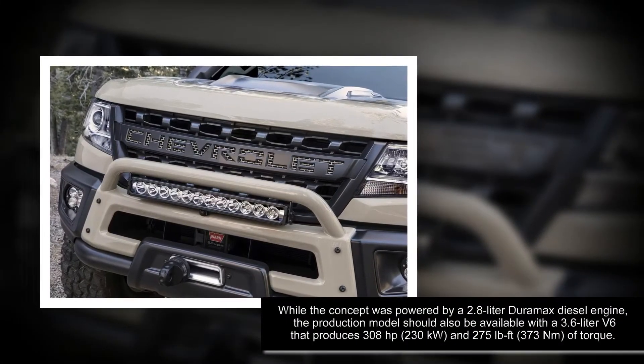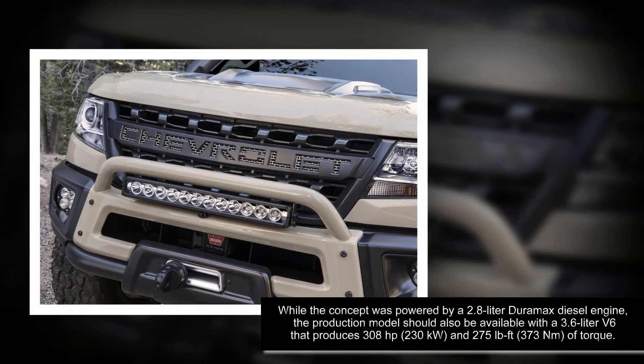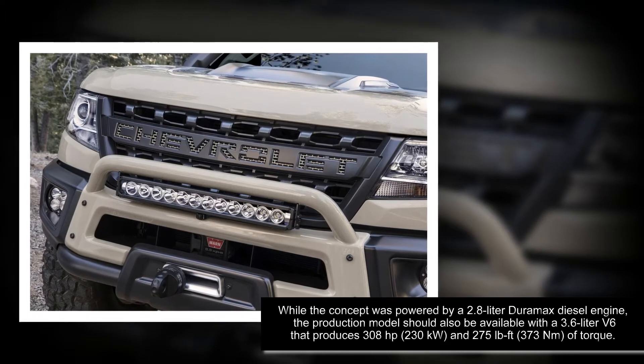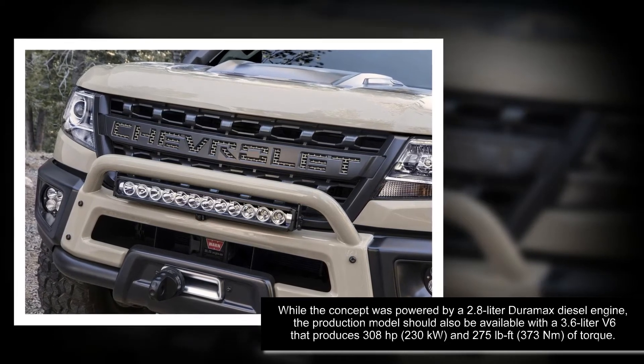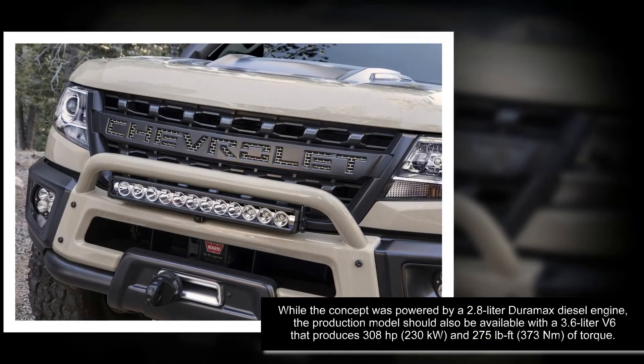The truck should also be available with a 3.6-liter V6 that produces 308 horsepower, 230 kilowatts, and 275 pound-feet, or 373 newton-meters of torque.